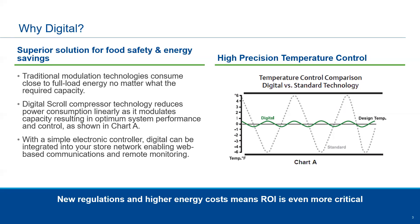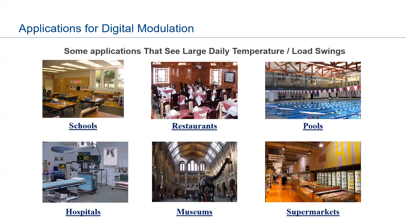With new regulations and higher energy costs, ROI is even more critical. Applications for digital modulation include anywhere with large load swings — schools, restaurants, pools, hospitals, museums, large spaces with big doors and lots of foot traffic, and especially supermarkets where food safety and precise temperature control deliver the most value. That said, there are some applications where digital is not a good fit — if you don't have large load swings, there may be more cost-effective solutions.